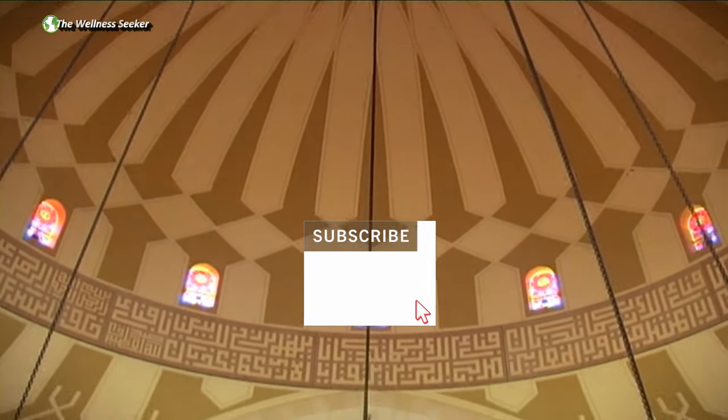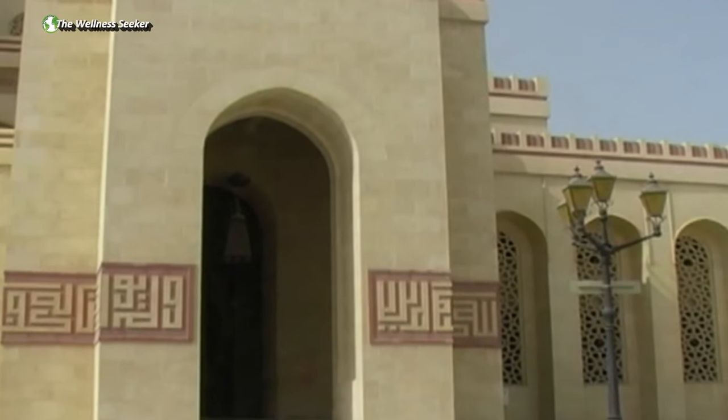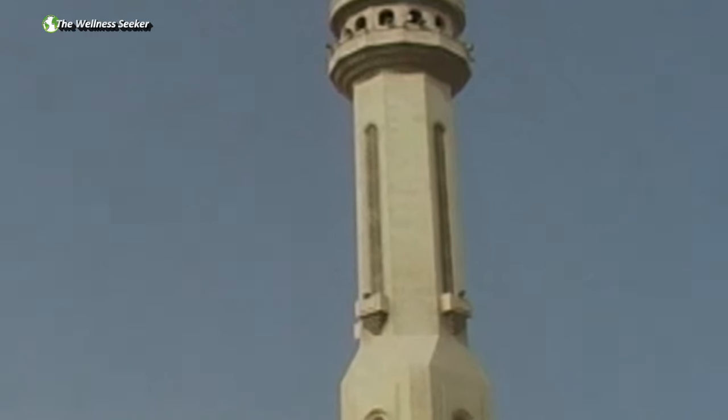The two minarets are each 70 meters tall. It is a notable architectural landmark and also plays a very important role in the life of the people of Bahrain.